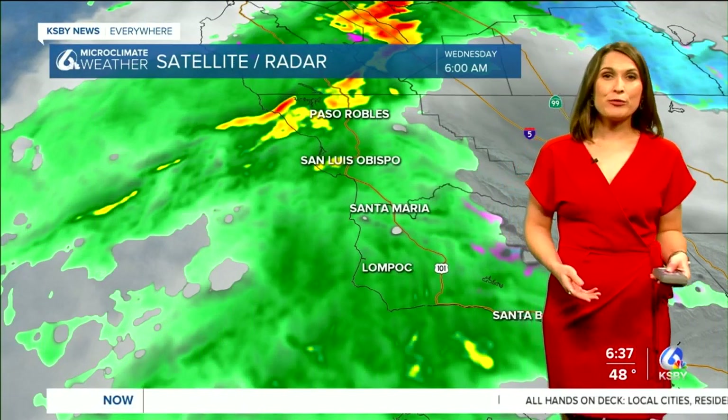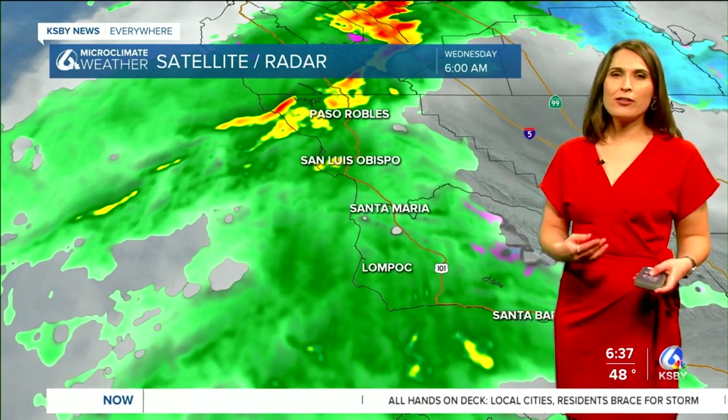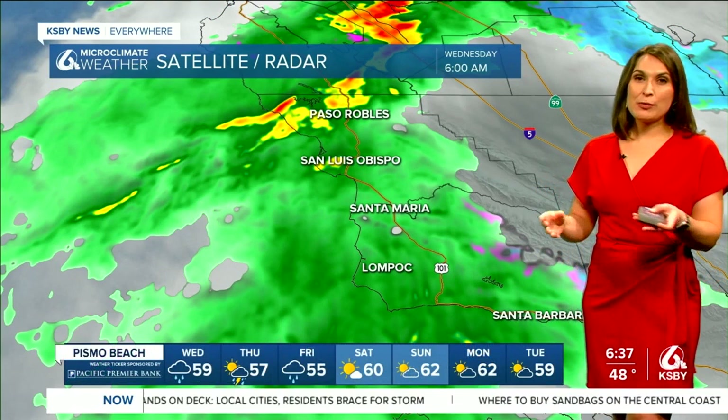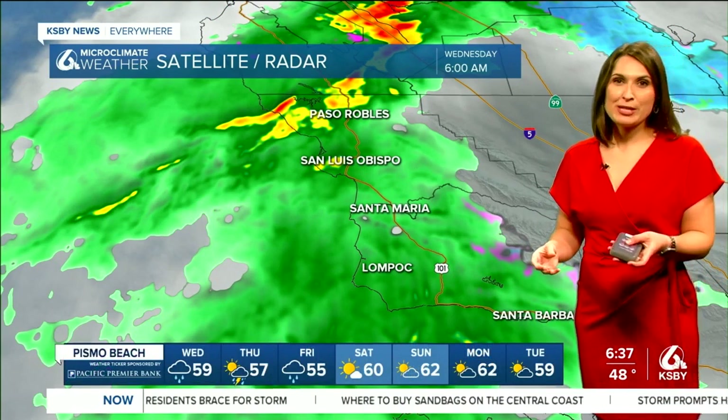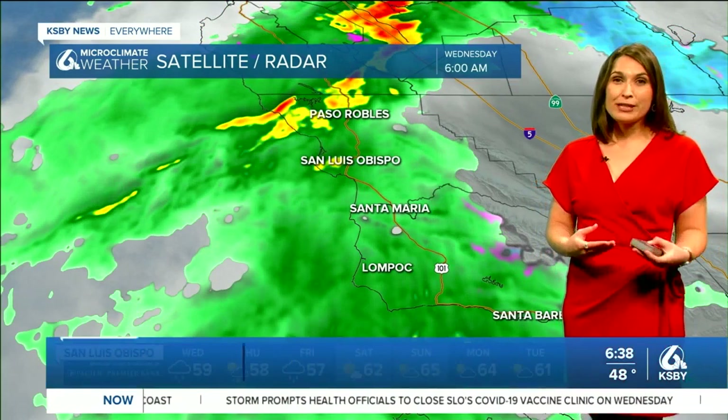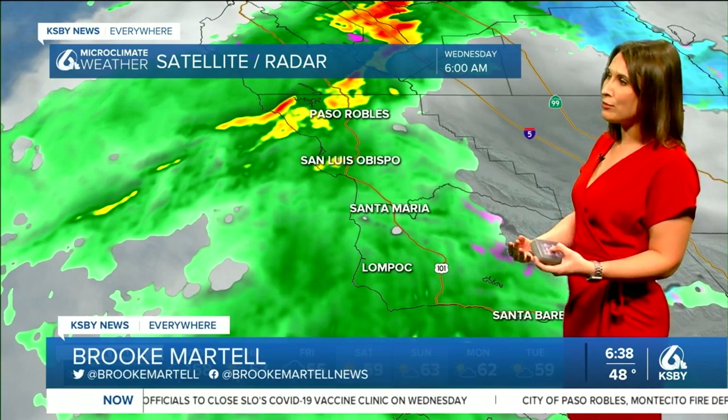Welcome back. I'm tracking the storm for you this morning and just checked in on those latest rainfall amounts. If you're towards the north coast or even some of those inland portions of San Luis Obispo County, you're getting pretty close — if you haven't already — to about two inches of rain. This rain is really packing a punch, coming down at intense levels.